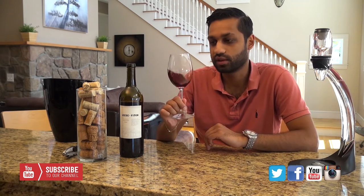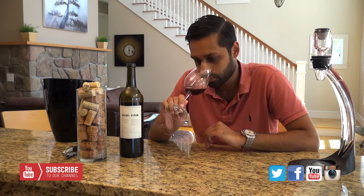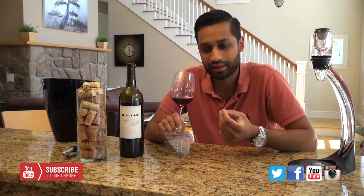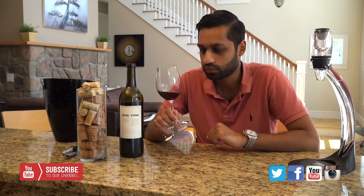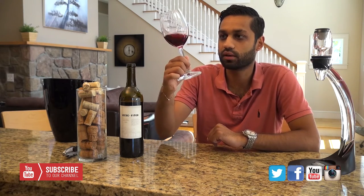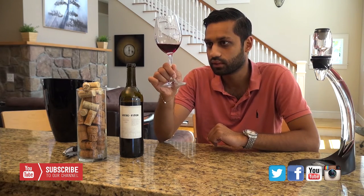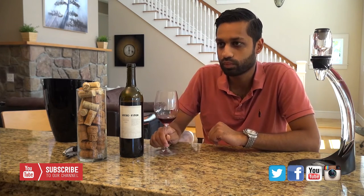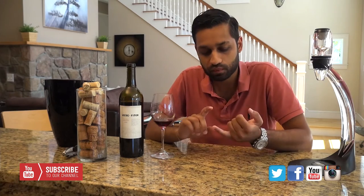We're going to start by taking a little sniff. It has some blackberries, maybe like a darker plum on the nose. As you can see, the color is like a rich red — not so much a ruby, a little darker, kind of like a blood-red color.